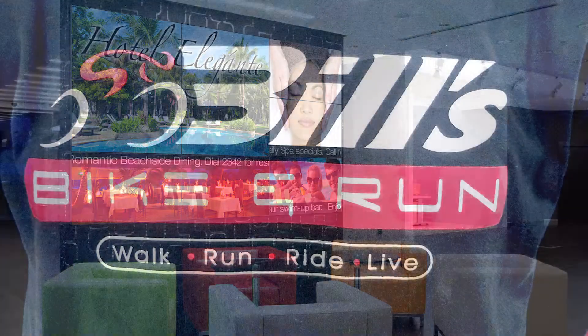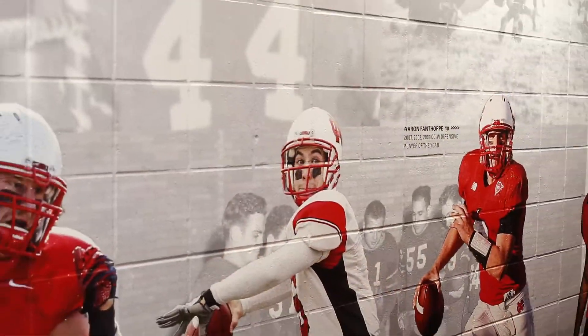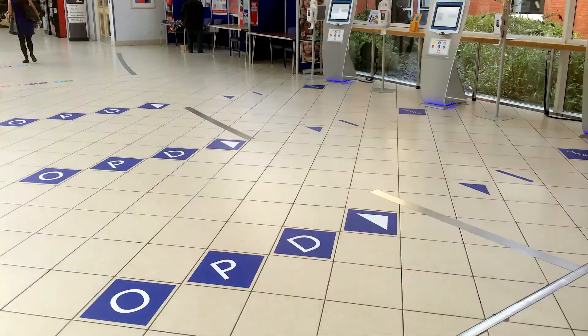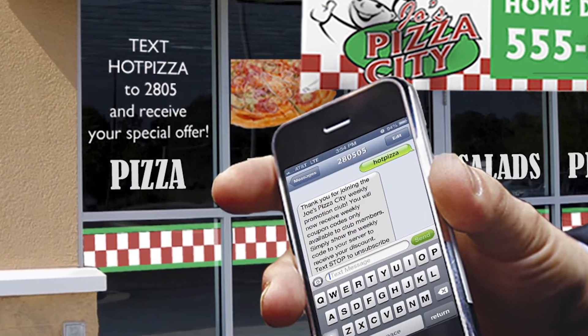Display your brand proudly on logoed wearables. Inspire customers with wall graphics and lead guests with floor graphics. Add digital marketing tools to your signs to engage customers.